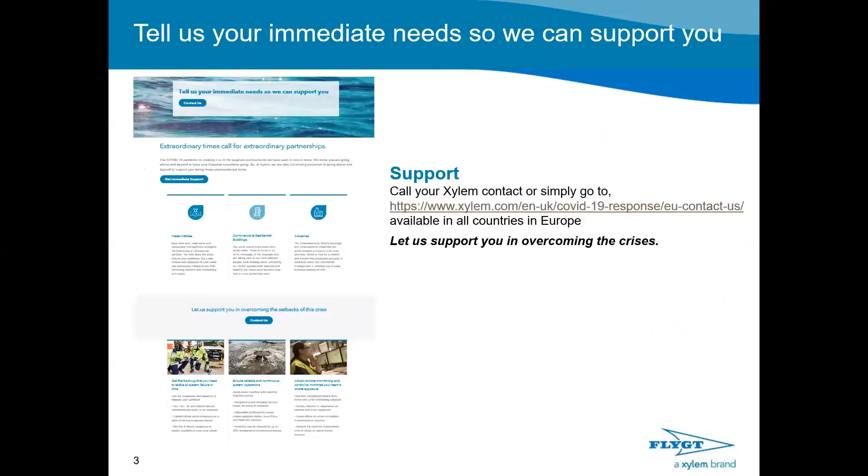Xylem as a global organisation has a special COVID-19 response option where you can ask us to support you in any way you wish. The web address is on screen. If anyone wishes for us to share that with you, we can let you know afterwards. Simply call your local Xylem contact or go to the web address on screen and we can help you overcome any crisis you may encounter.